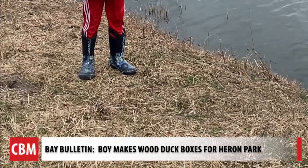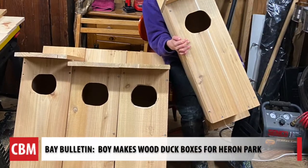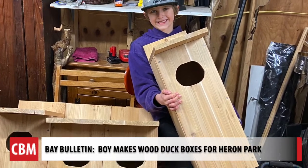The Ewan Betts boxes are expected to be installed in March. For Chesapeake Bay Media's Bay Bulletin, I'm Cheryl Costello.